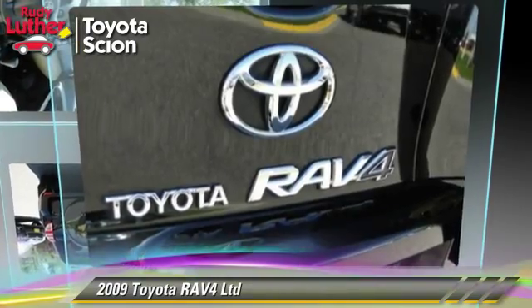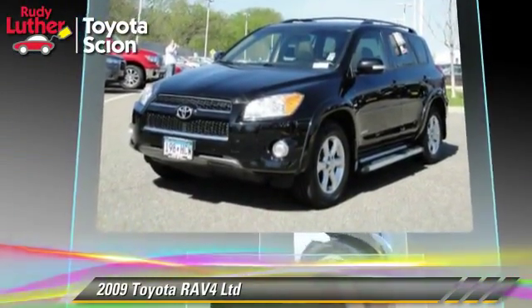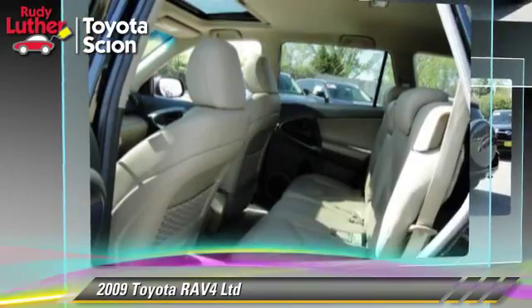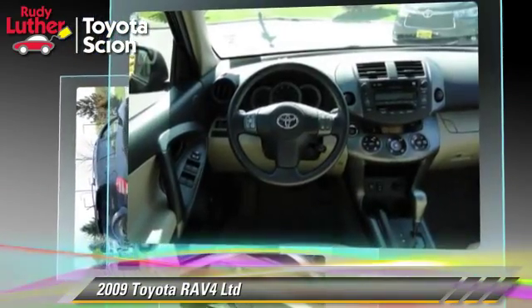The 2009 Toyota RAV4, powered by a 2.5-liter four-cylinder engine with a four-speed automatic transmission. This vehicle, with fewer than 75,000 miles on the odometer, gets up to 27 miles per gallon.